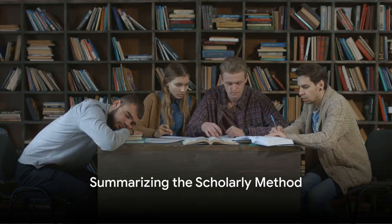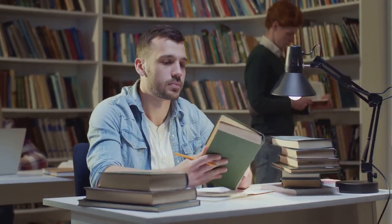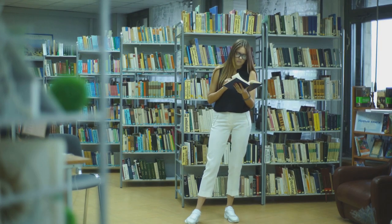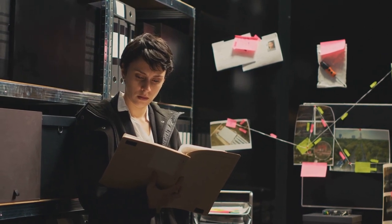To recap the key points: the scholarly method is a systematic and rigorous approach employed in academic and professional fields — a roadmap leading us from the realm of questions to the kingdom of answers. It commences with a spark of curiosity: identifying a research question. From there, we conduct a literature review, diving into existing knowledge where others' insights serve as our compass. Next, we develop a hypothesis — an educated guess about the answer to our question — which becomes our North Star, guiding our research direction.